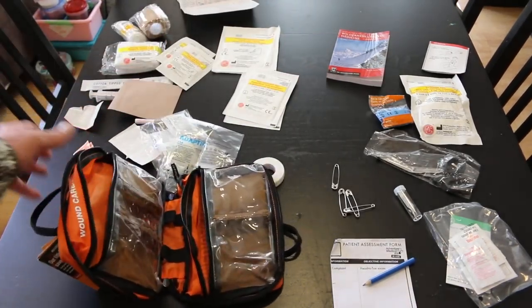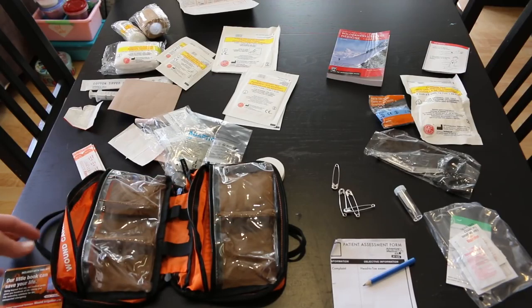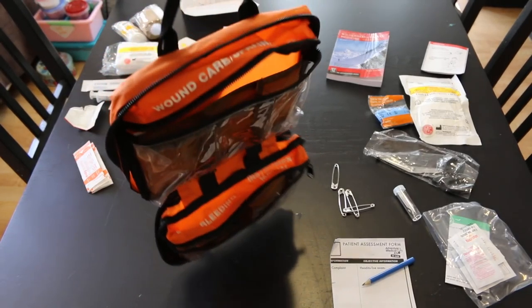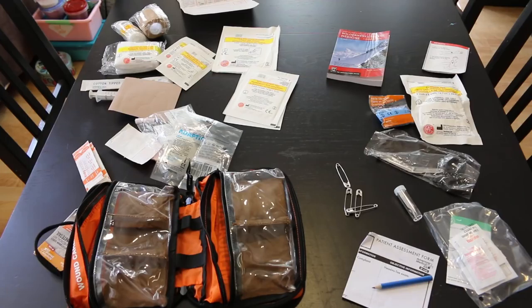The case, like I said, I kind of like it — it's compartmentalized, has a lot of storage, you can zip it open and hang it for easy access. Overall, not a bad little kit. The kit does have some gaps, so you'll want to fill those as you see fit. Read that Wilderness and Travel Medicine book, and if you see anything lacking or something you want to add, definitely do so.